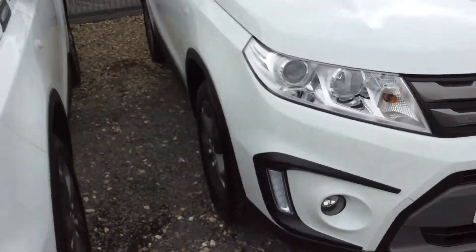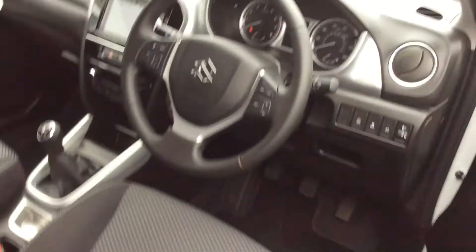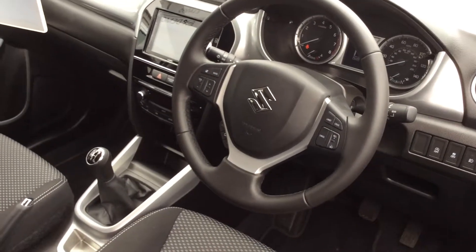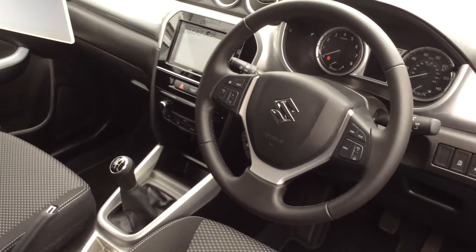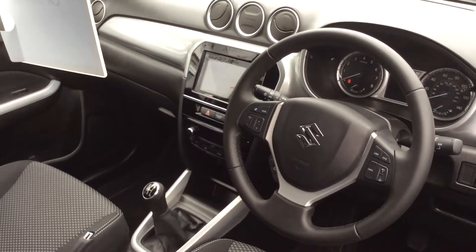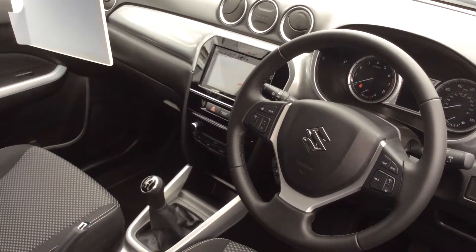Showing you inside the vehicle, you'll find plenty of features on the SZT, which is the mid-range spec. Standard features include full electric windows with electric wing mirrors, cruise control, Bluetooth, multifunction steering wheel, sat nav with reversing camera, climate control with automatic air conditioning, and other features like USB.